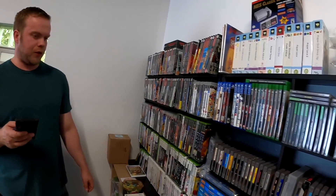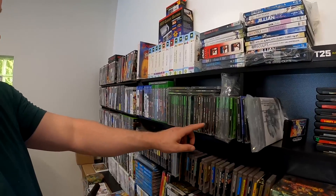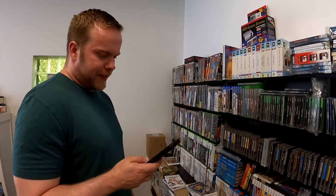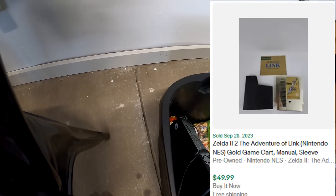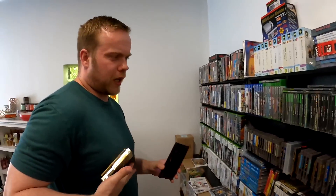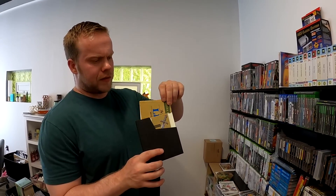We sold Toy Story 2 on the PlayStation 1 — Pixar — and we sold that for $24.99, pretty nice. We did sell Zelda 2 with manual. We sold Zelda 2 with manual, which was a recent garage sale pickup where we picked up like four NES games and a few other miscellany. So it was the Toy Story 2 that was part of it. Sold this for $49.99. Pretty decent looking manual there.